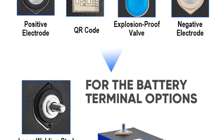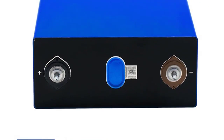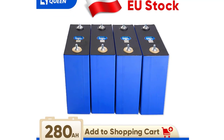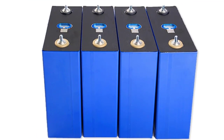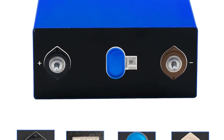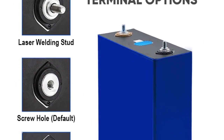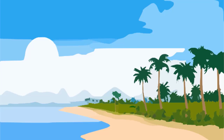EVE 280Ah specification — normal capacity: 280Ah. Normal voltage: 3.2 volts. Charging voltage: 3.65 ± 0.05 volts. Internal resistance: less than or equal to 0.25 milliohms. Discharge ending voltage: 2.5 ± 0.05 volts. Standard charging current: 0.5C. Max charge current: 1C. Max discharge current: 3C. Weight: 5350 ± 200 grams with M6 studs.